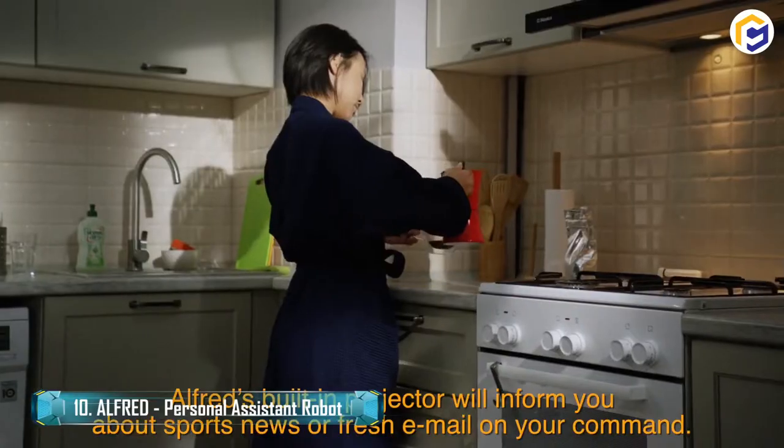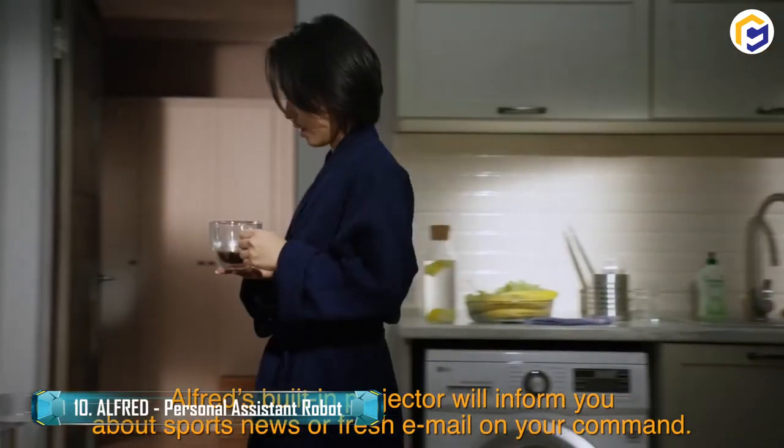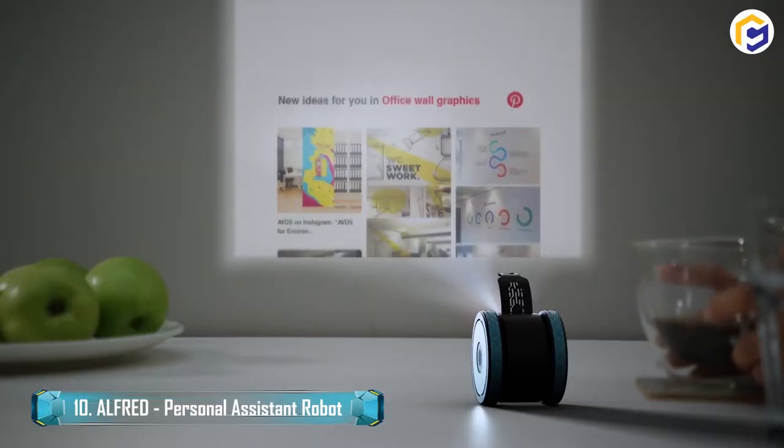This personal assistant robot works with both Android and Apple, and also includes Amazon Alexa. Additionally, it also highlights gesture, voice, and face recognition. Besides, it would build up characters as instructed by you.